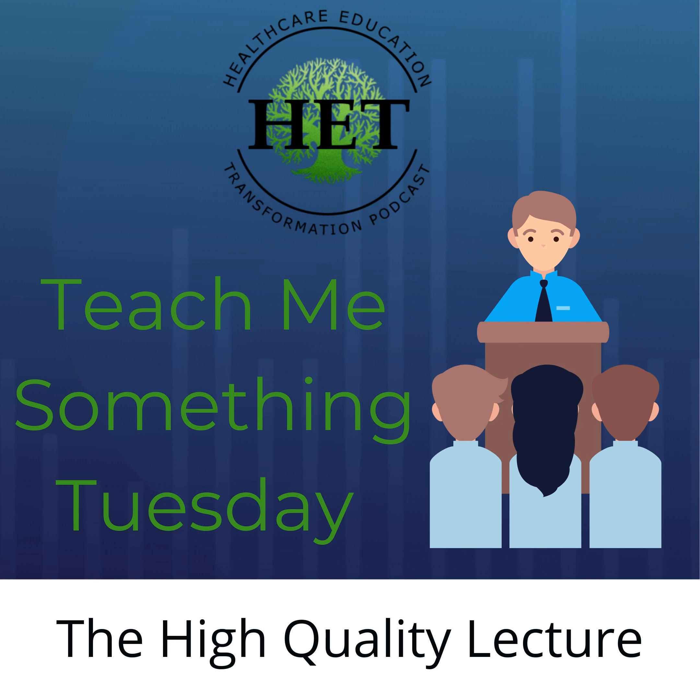Thank you again all for your continued support, and now for the show. Hi, everyone. Welcome to another episode of our Teach Me Something Tuesday here on the Healthcare Education Transformation Podcast. I'm your host, Stephanie Weirach, and every Tuesday we're going over a teaching or learning tactic brought to you by one of our co-hosts or one of our guests that we've had over the last couple of seasons of this podcast.